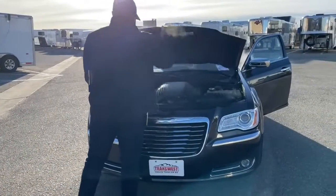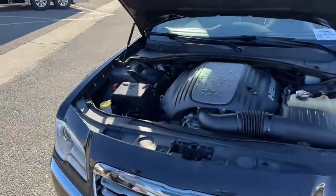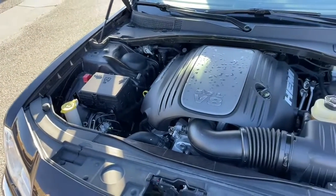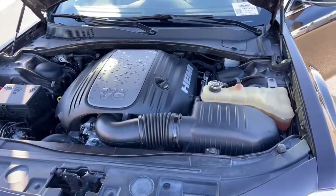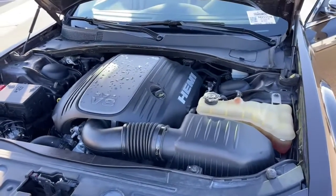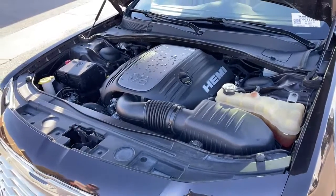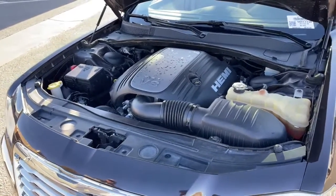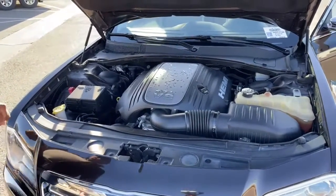Underneath the hood, you're looking at a 5.7-liter V8 Hemi engine paired with a five-speed shiftable automatic transmission. We're looking at 363 horsepower and about 394 foot-pounds of torque.